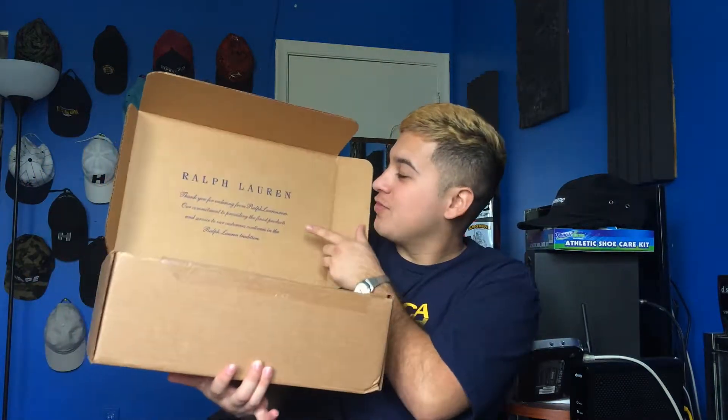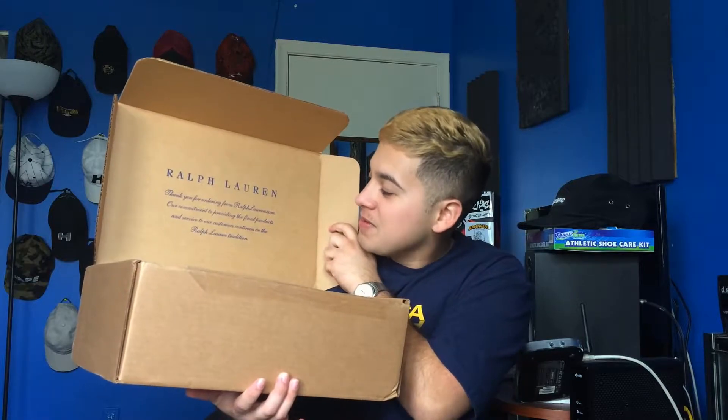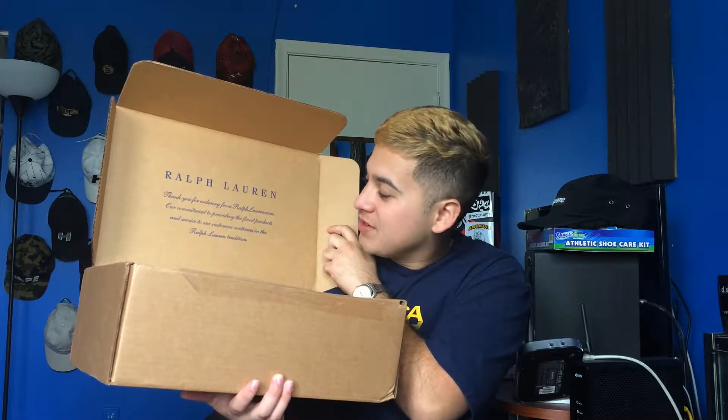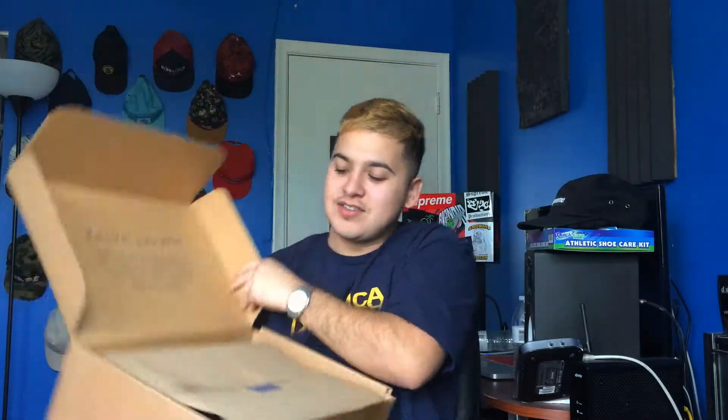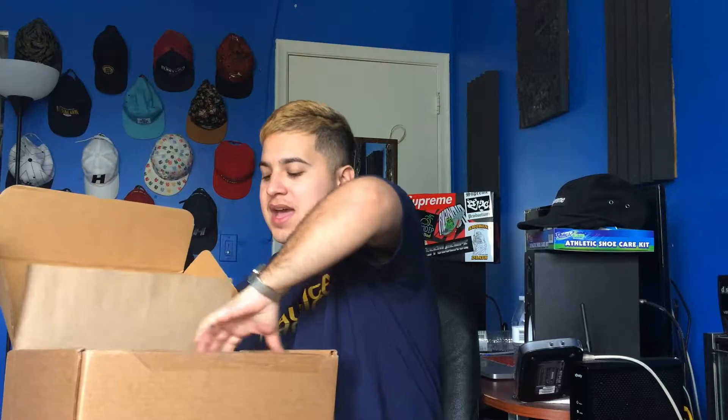Alright guys, so we're back with that designer heat, let's get right into it without talking too much. Here is the box, standard little box, their own shipping box, which is pretty cool. You open it up, you got this little thank you from Ralph — thank you for ordering from RalphLauren.com, our commitment to providing the finest products and services continues in the Ralph Lauren tradition. Some paper with the Ralph Lauren sticker on it, peel it back.